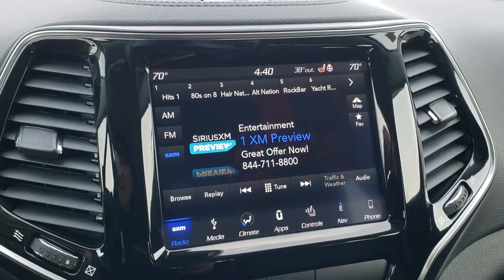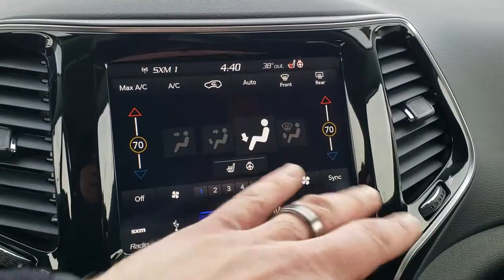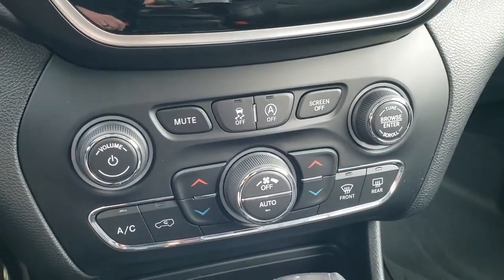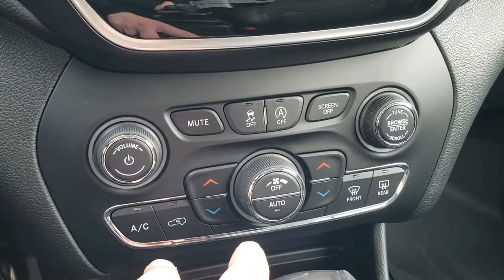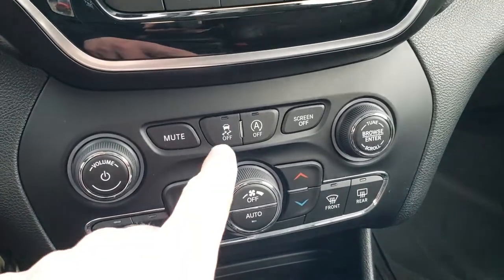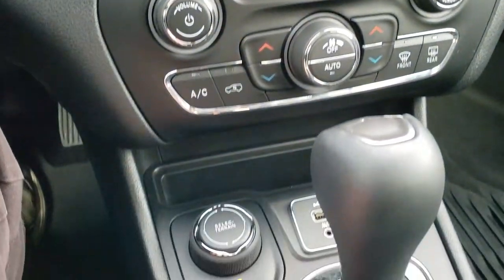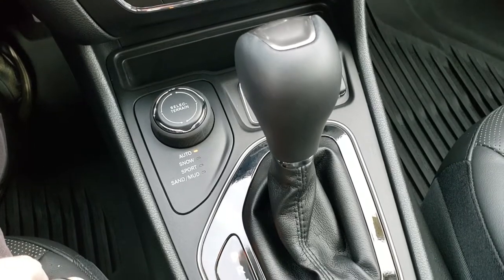Notice I didn't even have to put it in reverse to get the backup camera to come up. You also have dual climate controls and all your air controls up there, as well as the heated seats and heated steering wheel buttons. Backup parking sensors can be turned off. You have stability control, start-stop capabilities, auto, snow, sport, sand and mud terrain settings, and the nine-speed automatic transmission.